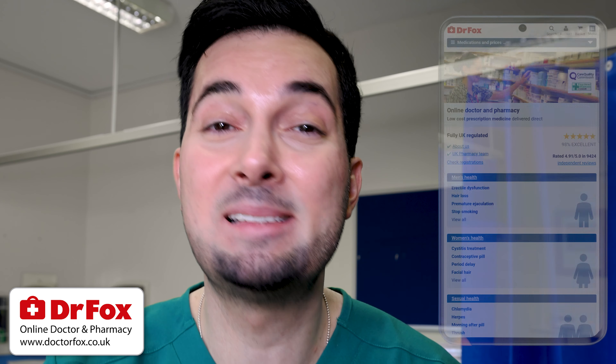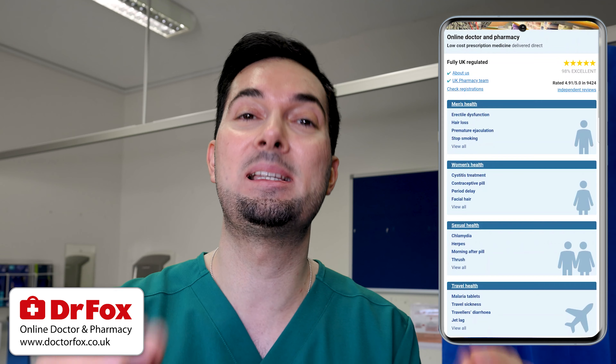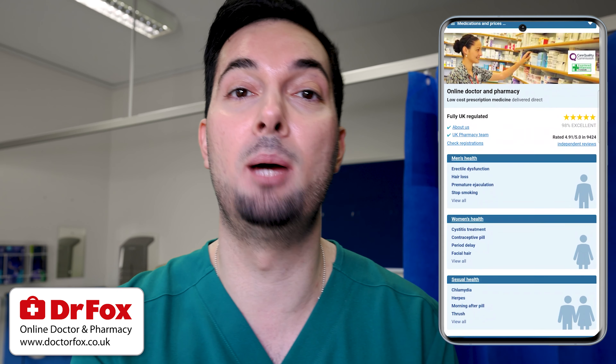If you want more information or treatment options for a particular medical condition, Dr. Fox are very good friends of the channel. Dr. Fox is an online doctor and pharmacy ready to help you with over 30 different medical conditions. Visit their website to learn more — I'll leave a link in the description below.